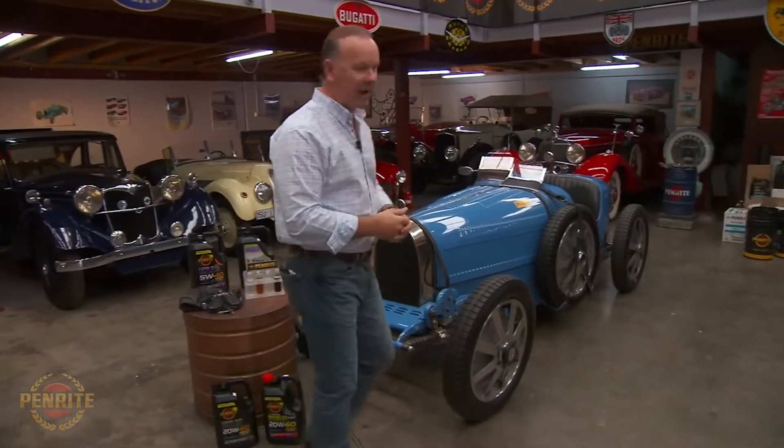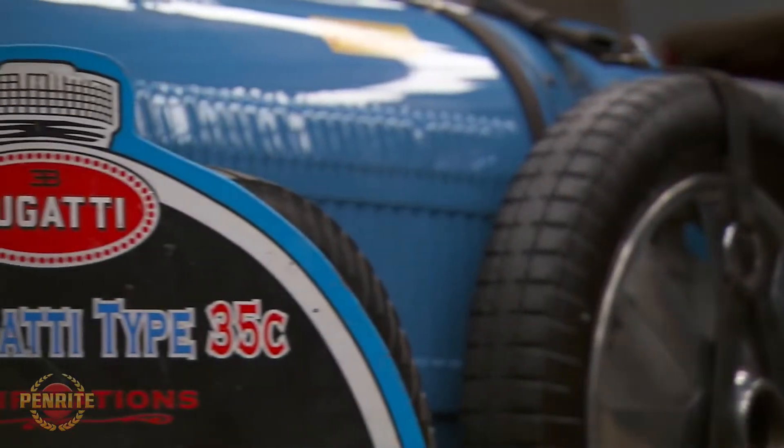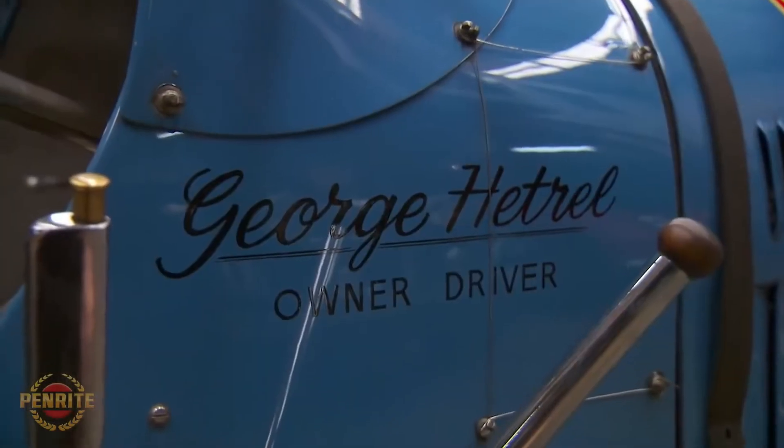You might not have a Bugatti like this beautiful old 1927 — can you believe that thing does 210 k's an hour? Old George drives it, no roll cage. George, you are my man. Brave guy.